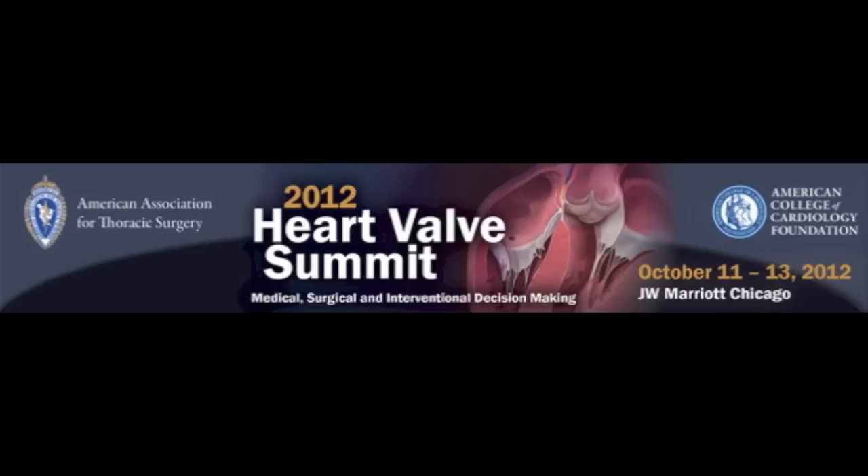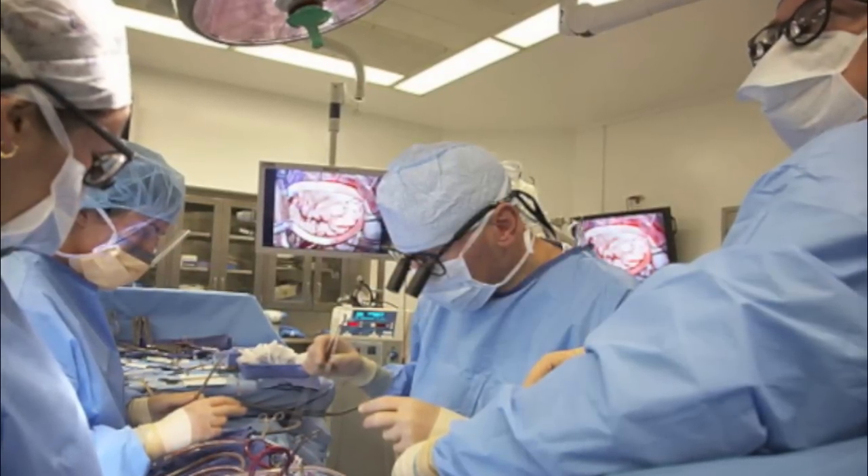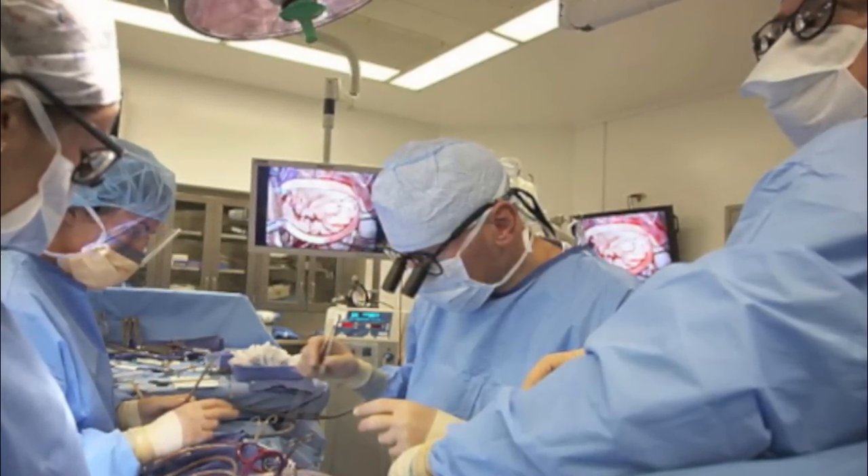Hi everybody, it's Adam with heartvalvesurgery.com and I'm here today at the Heart Valve Summit in Chicago, Illinois. I'm happy to be joined by one of the program directors of the conference, in addition to the chairman of cardiothoracic surgery at Mount Sinai Medical Center — this is Dr. David Adams. Nice to have you here today.